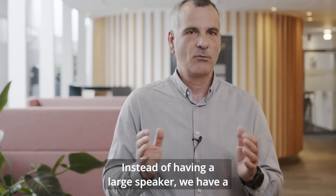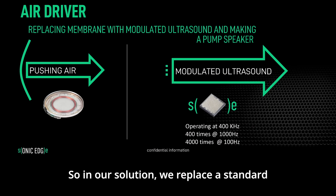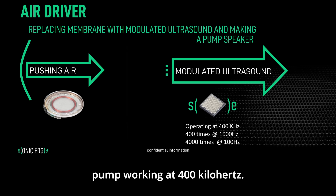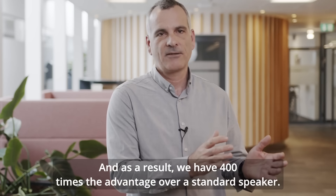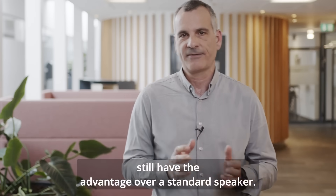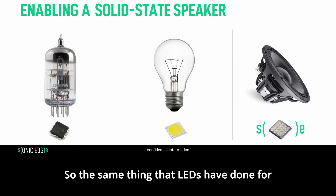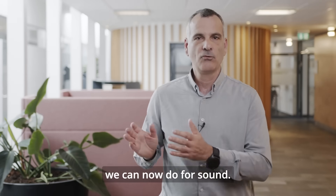In our solution, we replace a standard membrane working at 1 kHz with an ultrasonic pump working at 400 kHz. As a result, we have 400 times the advantage over a standard speaker. We can make the speaker 10 times smaller, the speaker can move 10 times less, and we still maintain the advantage. The fact that we work in a silicon platform enables a solid state speaker — the same thing that LEDs have done for lighting or transistors have done for electronics, we can now do for sound.